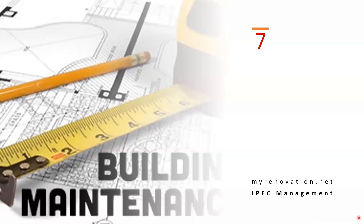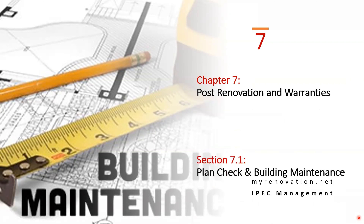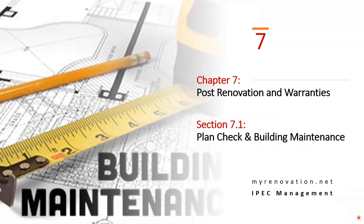Hello, everyone, and welcome to my channel, MyRenovation.net. Today's video is related to Chapter 7, Post-Renovation and Guarantees. In this video, we will be discussing planning check before the permit release and maintaining the building after construction.